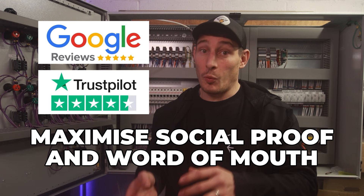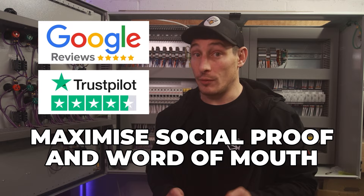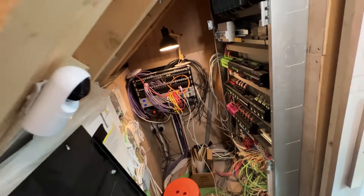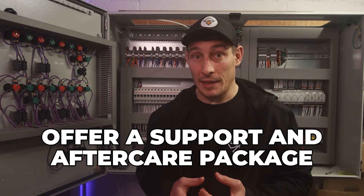That's the 10-step framework, but there are a couple of additional things I'd recommend. First, to increase your chances of winning your next project, maximise the power of social proof and word of mouth — take photos and videos for promotional content as you work through the project, and at the end ask the client for referrals, reviews, and testimonials. Second, you may want to offer a support and aftercare package. It's worth noting that having multiple recurring revenue streams like aftercare packages substantially increases the value of your business if you ever decide to sell.